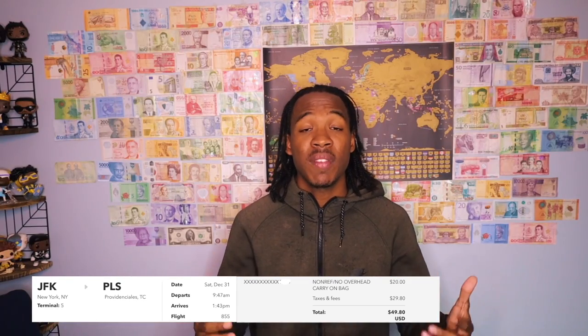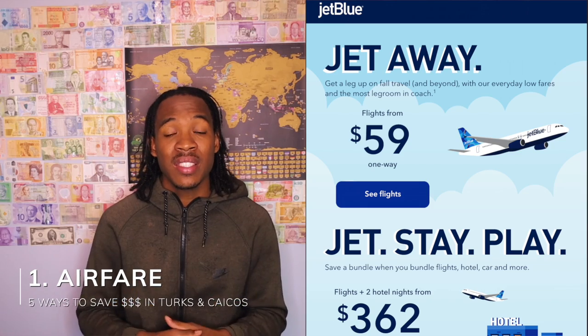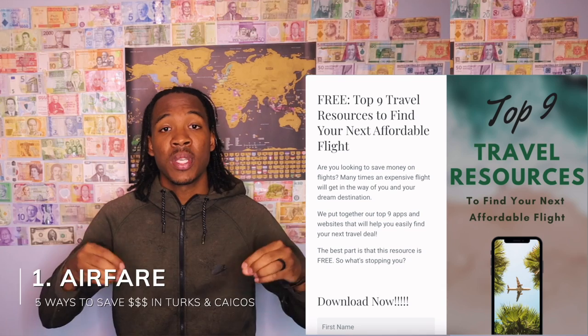There are many ways you can go about saving money on a flight. By being subscribed to a bunch of different airlines, that's how you're able to find cheap flights and be notified when there are cheap flights to different places. My wife actually put together a list of the top nine apps I use to find cheap flights, and you can find that linked in the description.